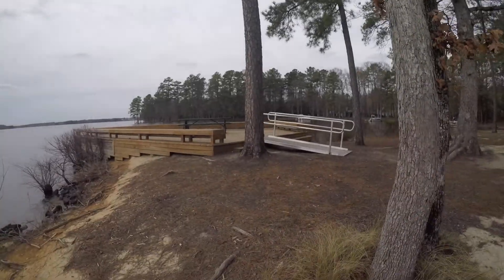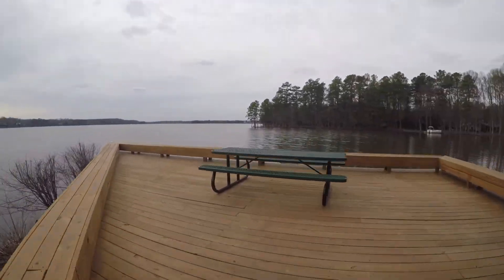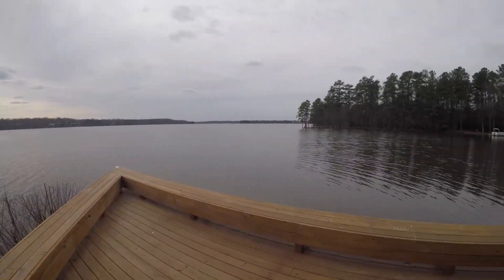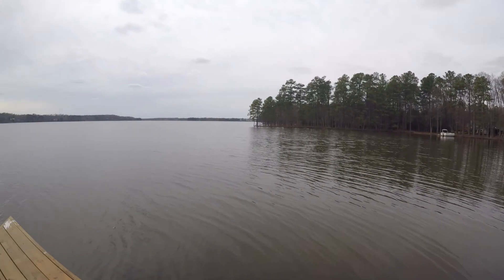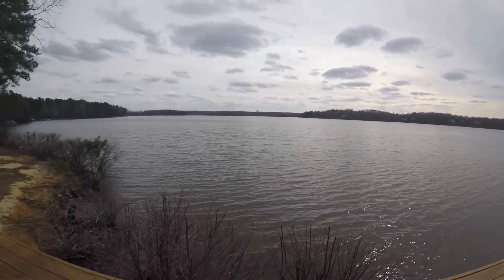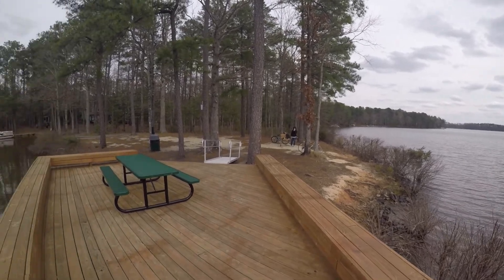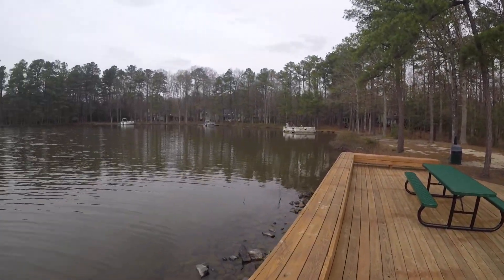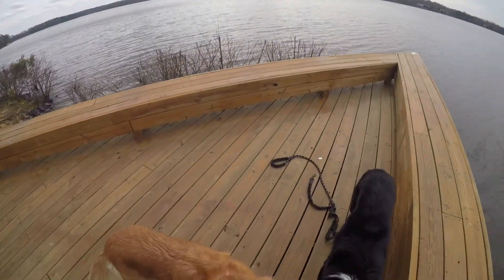As I said earlier, technically this is a reservoir, and this is where Chesterfield County gets their water from — so all the water that comes out of every home sink comes from here. Since it's such a big source of water for the community, they do not allow boats with gas engines; only electric engines on boats are allowed.